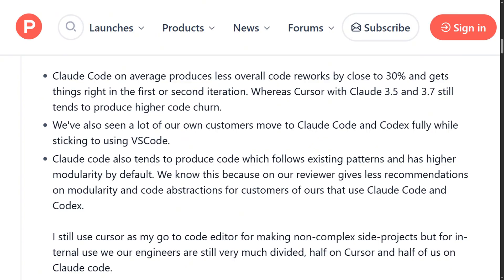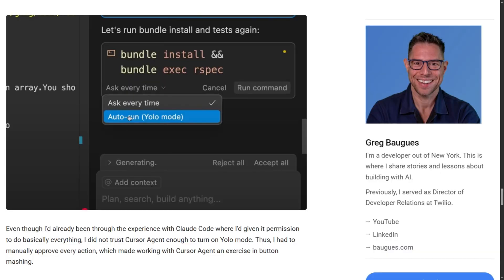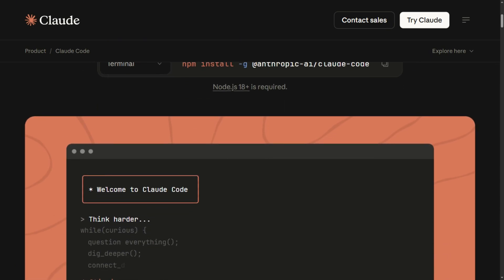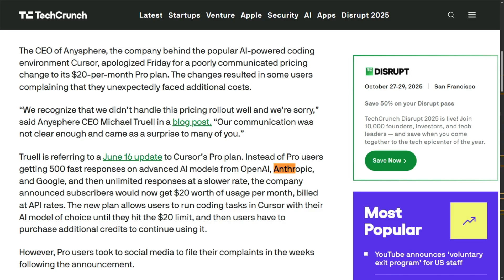Let me tell you something about the workflow. You're approving every action manually unless you enable full autonomy, which most developers don't trust yet. The terminal interface means no visual diffs, no side-by-side comparisons — you're reviewing changes through command output. Some developers love this focused approach; others find it claustrophobic.